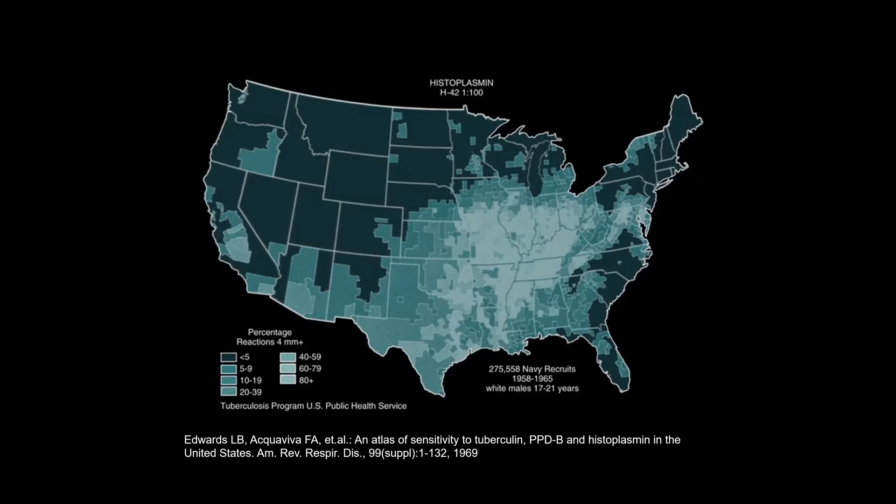Histoplasma capsulatum is a common endemic fungal infection. Endemic infection refers to an infection that happens commonly but is confined to certain areas of the world or country. This is the first map of histoplasma prevalence in the United States, published in 1969, when researchers performed skin testing for histoplasma among new naval recruits and traced them back to their specific county of origin. It showed a large concentration of histoplasma in the Midwest of the United States and a much lower prevalence elsewhere.